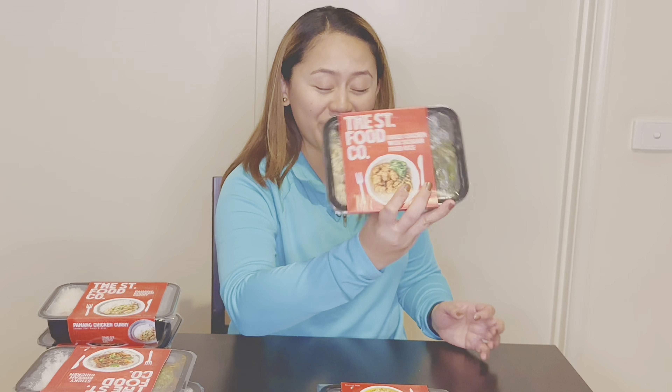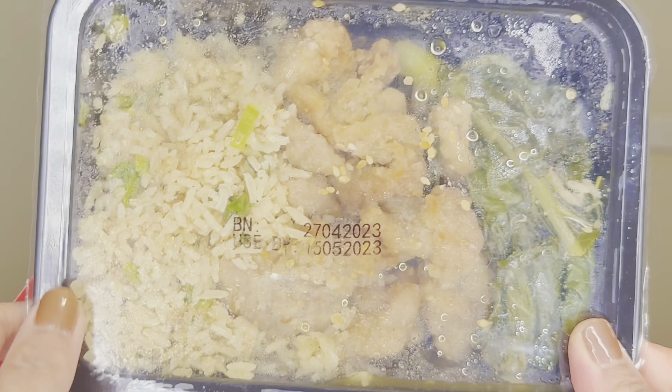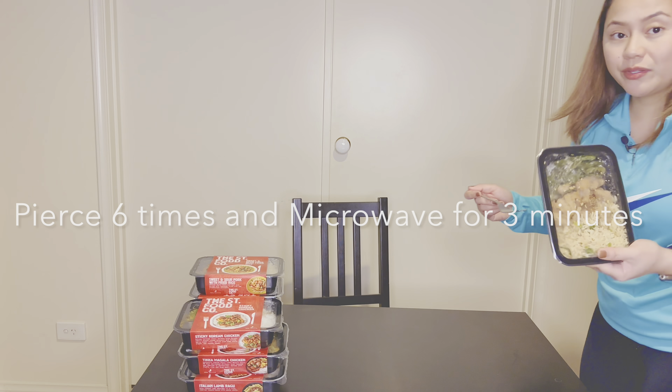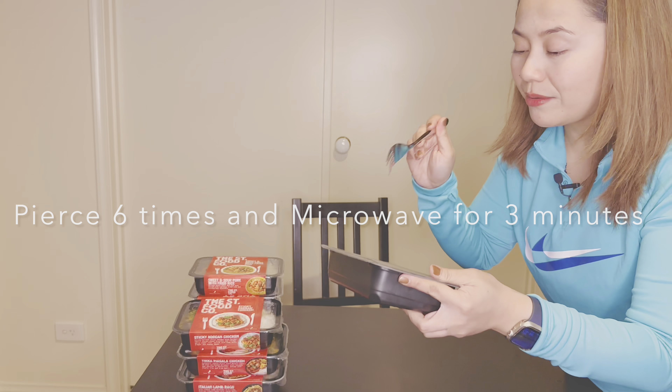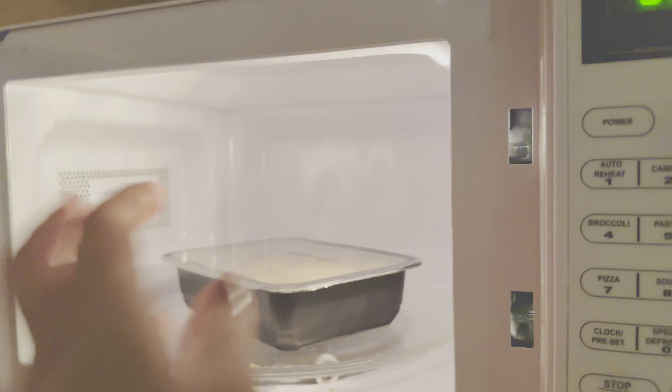There's also panang chicken curry — maybe not today. My heart is screaming for honey chicken, so honey chicken it is! The instruction says pierce it six times and put it in the microwave. This is really perfect because I work 12-hour shifts and I need something I can just grab and heat at work.